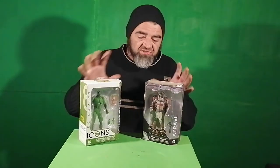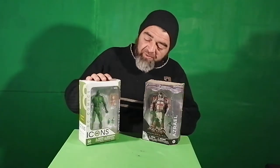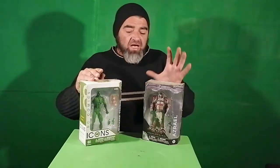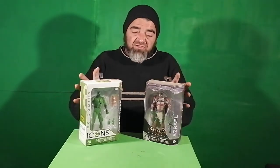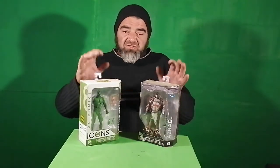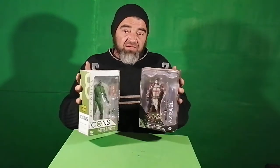These next two I also got in 2019. Swamp Thing by DC Icons I got at Comic Warehouse in Edenvale, and Azrael I got at Comic Con — my buddy Ian took me there and we had a blast, I'd never experienced anything like it. Let's take these out and see what they're all about.